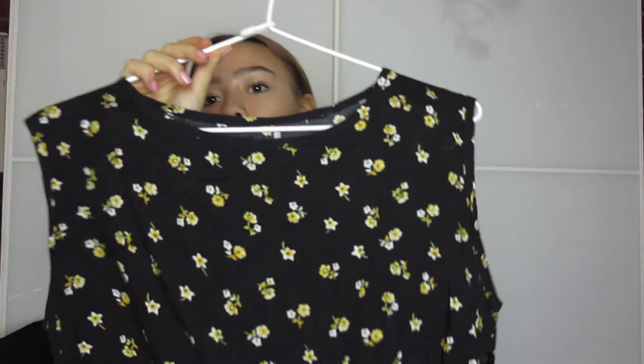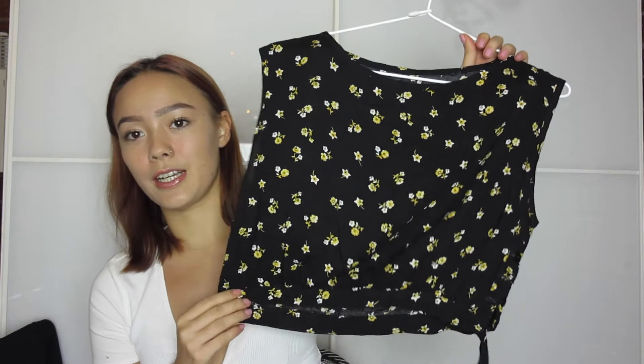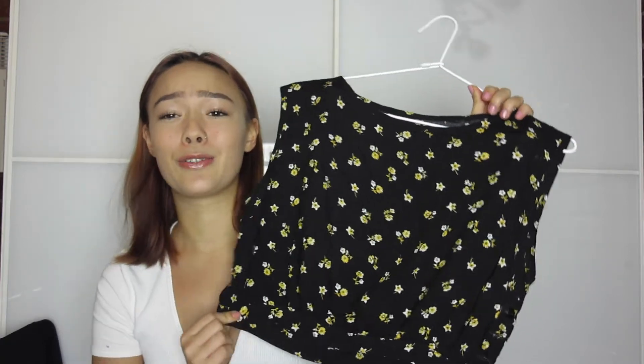The next item I'm about to show you has become my favorite new top. It's this really cute floral pattern crop top and it's got a tie-up on the side and some buttons as well, which you'll be able to see when I try it on. This is just the comfiest top — it looks really cute but it is so comfy. I always go for comfort in outfits, so it's really perfect. I've been wearing it a lot this autumn since I got it.